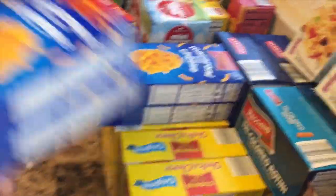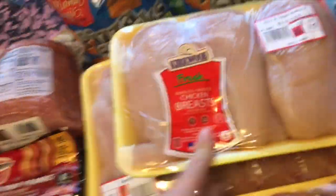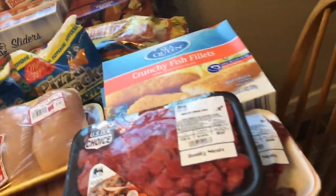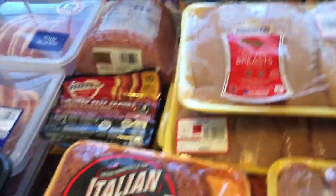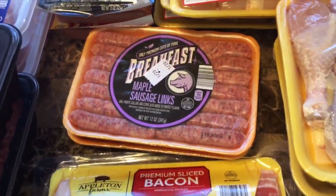We have macaroni and cheese, our crunchy fish fillets, some boneless chicken — a lot of it — some steak cubes, and some bigger steaks. These are for tomorrow; my parents are coming over. Chicken drumsticks, hot sausages, and bacon.